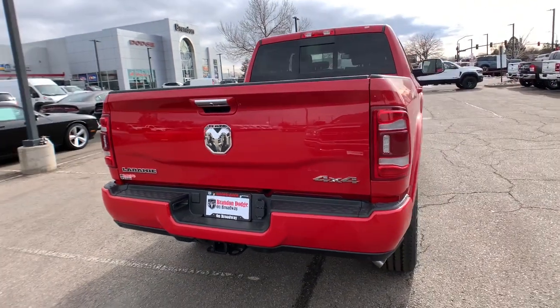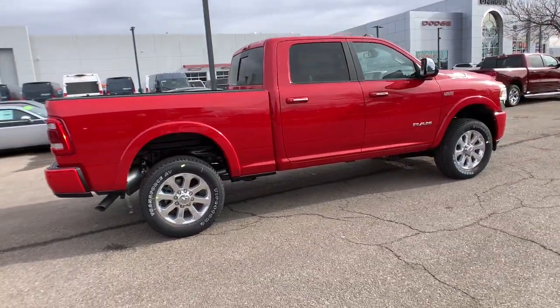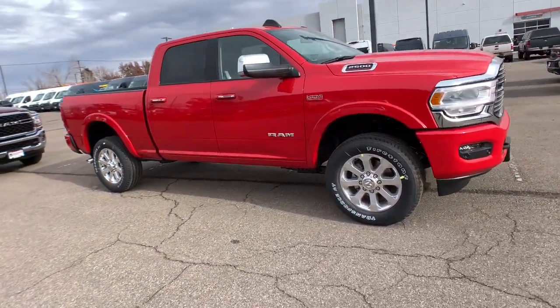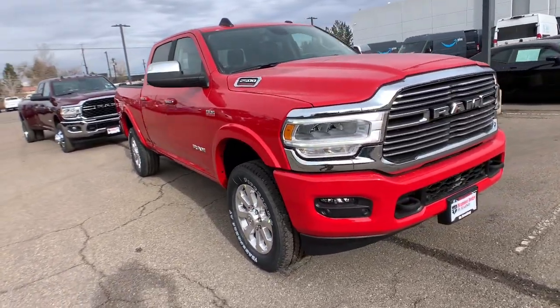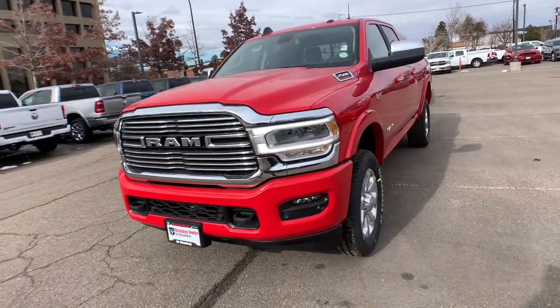These are just some of the great options this vehicle comes with: keyless entry, bed liner, heated mirrors, remote engine start, woodgrain interior trim, keyless start, power passenger seat, premium sound system, satellite radio, fog lamps.